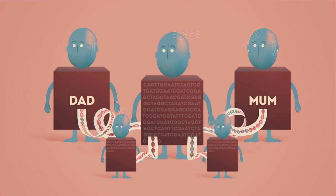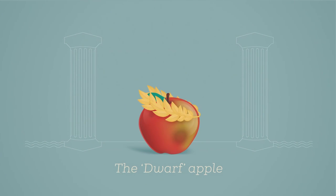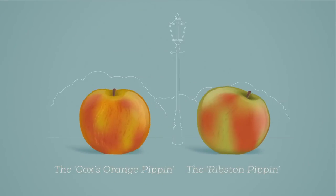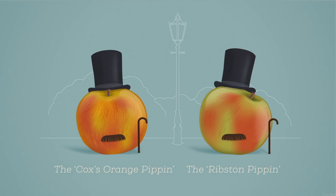But sometimes these instructions carry errors, and these can create problems. Faulty genes can cause serious illnesses. Humanity has a long history of figuring out ways to modify genes. We have been cross-breeding plants to make them better to eat for thousands of years, but with gene editing we've made a great leap forward.